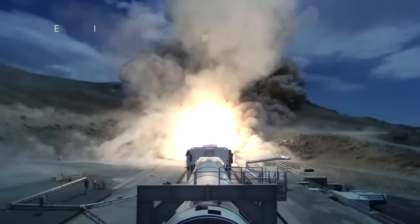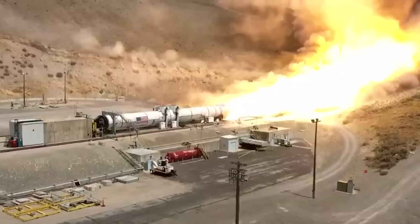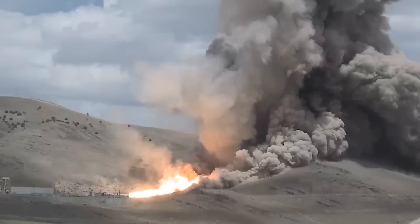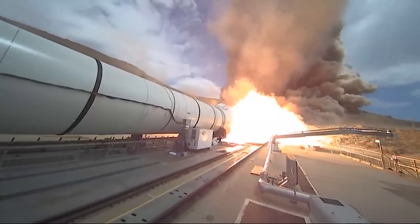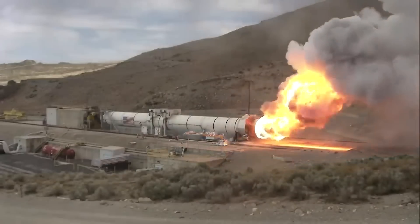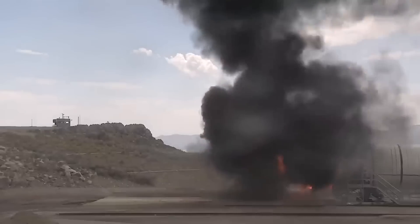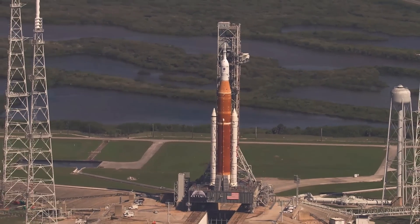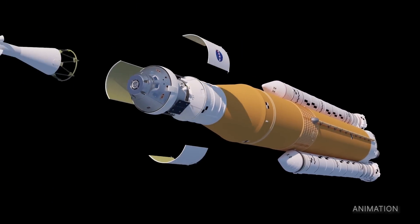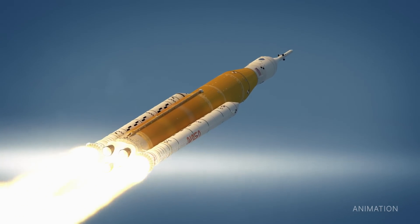Teams from NASA's Space Launch System, or SLS program, recently test-fired a ground-based version of a booster engine for our SLS mega-moon rocket at Northrop Grumman's Test Facility in Promontory, Utah. Engineers are using the test data to evaluate improvements and new materials in the boosters for missions after Artemis III. Together, the two solid rocket boosters on SLS will provide more than 75 percent of the initial thrust during an Artemis launch.